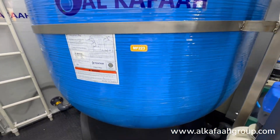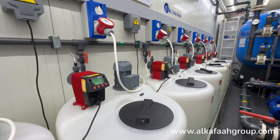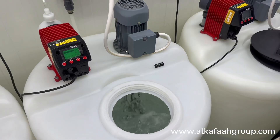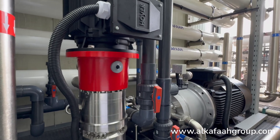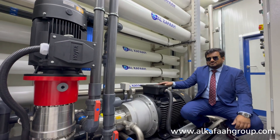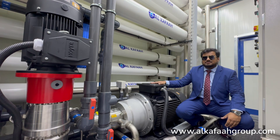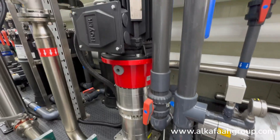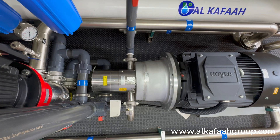Special efforts have been made to fully accommodate all the pre- and post-treatment processes inside a single container, along with the main treatment process. Special consideration has been given to this unit in terms of energy efficiency. In order to conserve power, an energy recovery device is coupled with the high-pressure pump. This enables the unit to cut down on the overall power consumption by almost 50%.